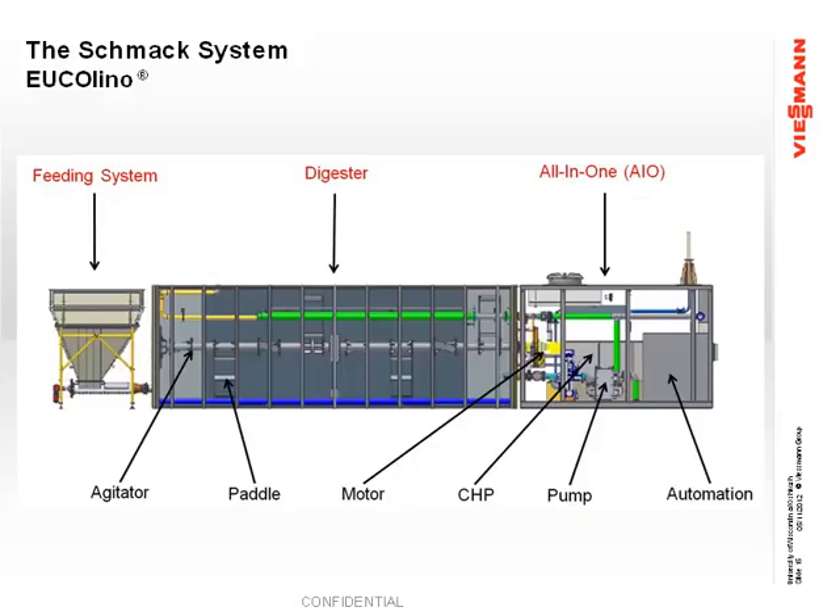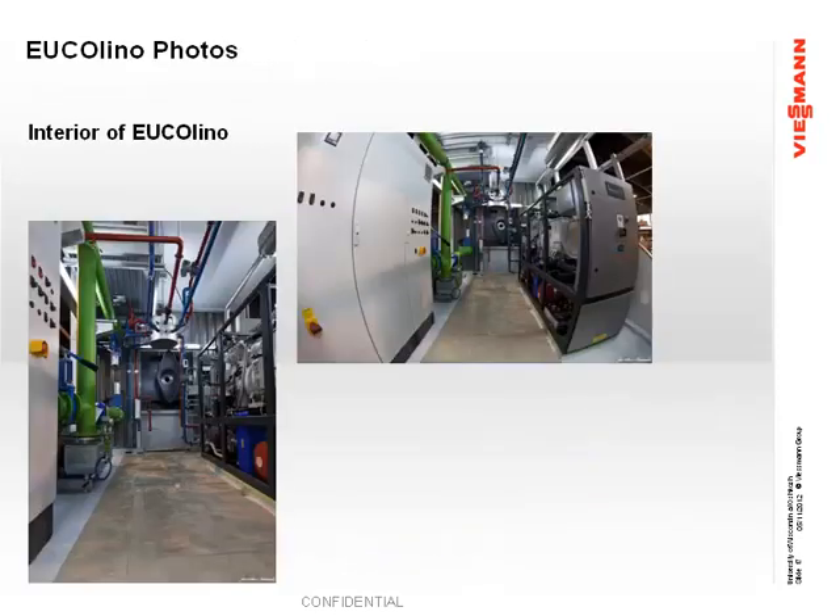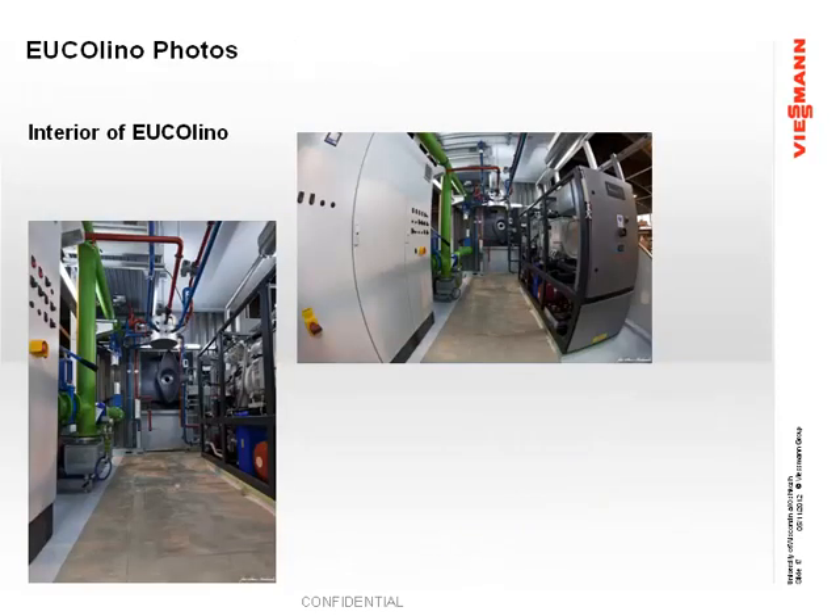Typically, depending on how the farm manages their manure — if they're going to scrape it, they would load it into a feeding system where an auger would move it into the digester. If they're pumping the manure, they would just pump it directly into the digester. These pictures show the inside of the CHP unit — all of the controls, all the monitoring systems, and the engine.